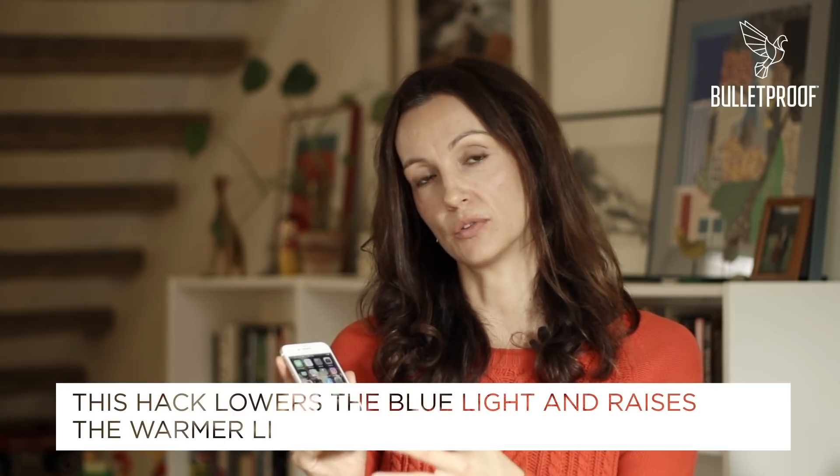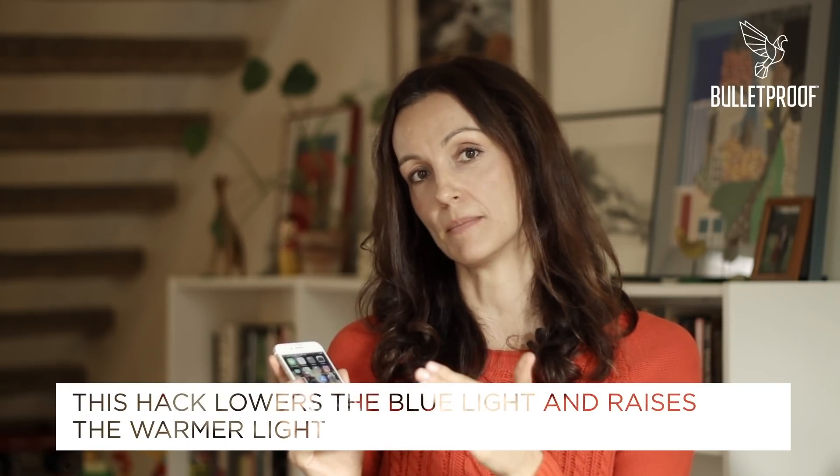Now this hack is pretty cool. It basically warms the tones on your phone so it lowers the amount of blue light and ups the amount of warmer light, and it's really easy and very quick — I'm going to show you just how to do that.